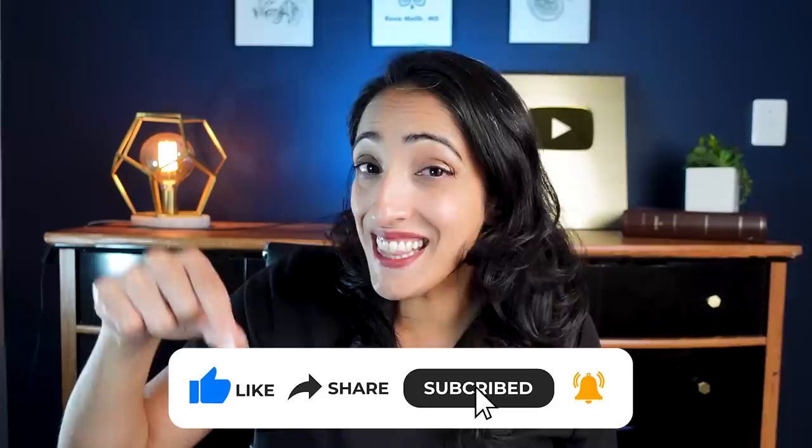Alright, so that's everything you need to know about erections. Next week, I'm going to cover ejaculation. So if you like this video and you want to learn more, subscribe and hit that notification bell so you don't miss my videos. And always remember to take care of yourself because you are worth it.